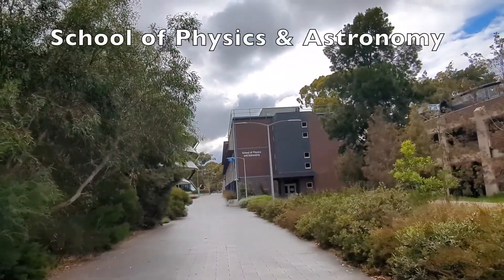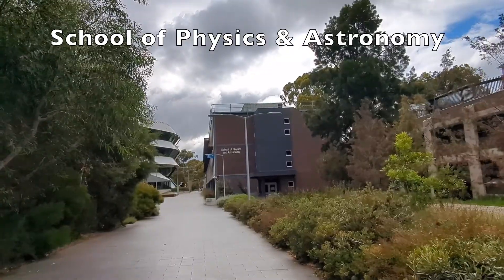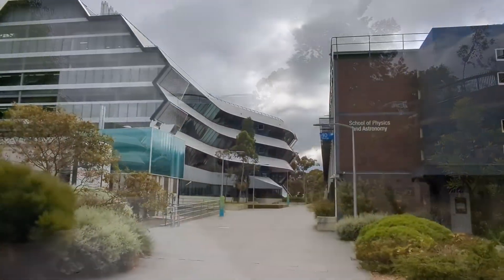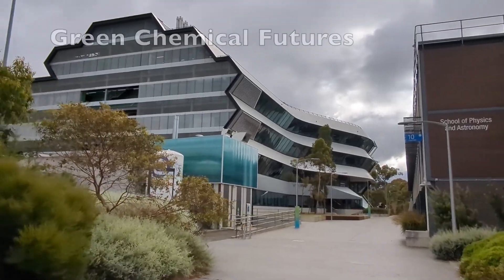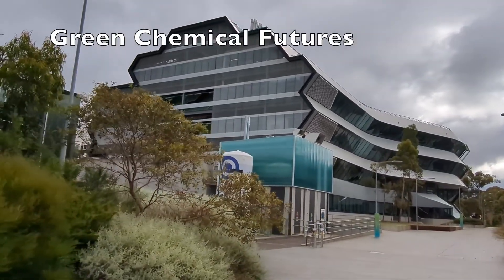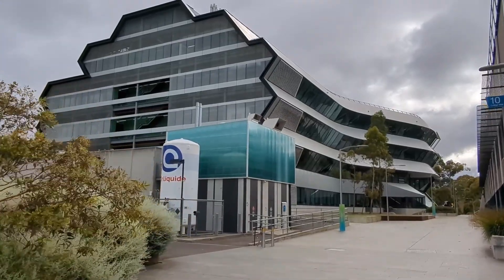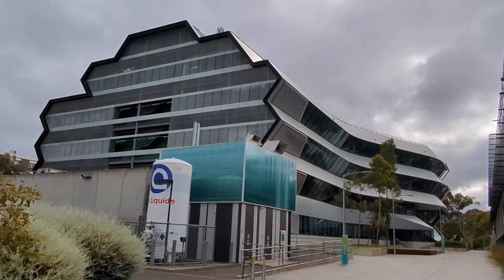This is the School of Physics and Astronomy building. This building houses the Green Chemical Futures, which supports academic and industrial research within the chemicals and plastics sector in Australia.